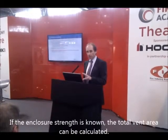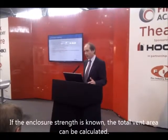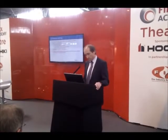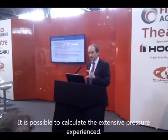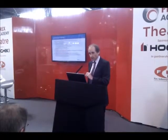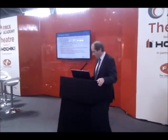If the enclosure strength is known — for example, if you are provided with information that says the enclosure can withstand 250 pascals or 500 pascals — then you can calculate the total vent area requirement. Conversely, if the total vent area is known, it's possible to calculate the expected pressure excursion following a discharge. The main way of determining vent area is through the room integrity test or the door fan pressurisation test — a tried and tested method.